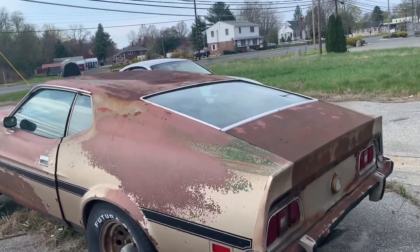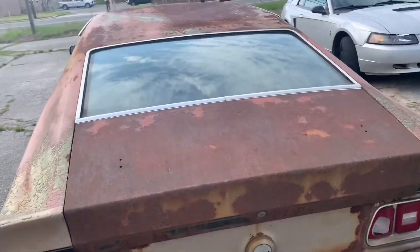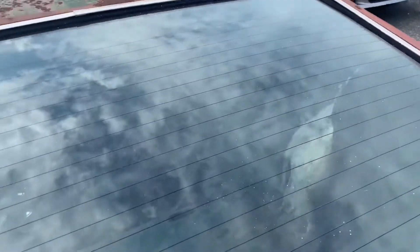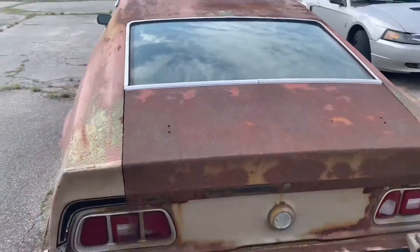I hate to say this, and I know some of you are going to be upset with me, but her back glass is good. She's even got those little lines that heat up the back window — you know, the rear defroster. Most of the rotting muscle cars don't have those heat things, they're just clean glass. But this one has it.